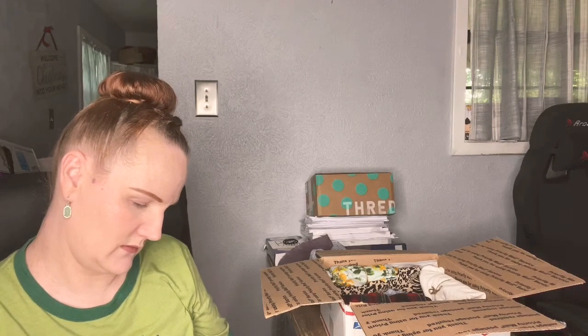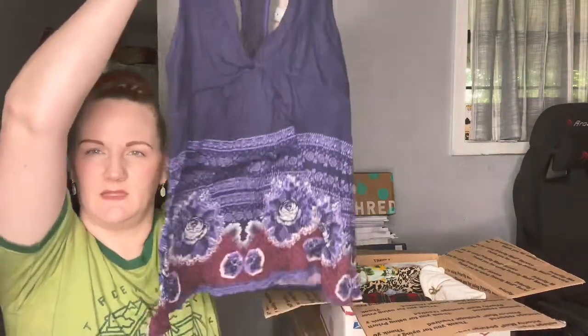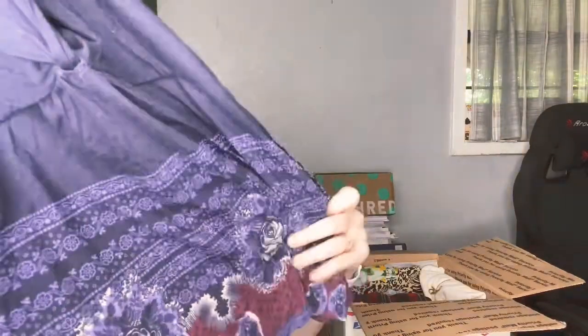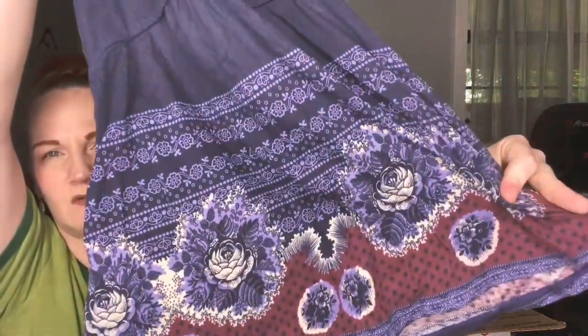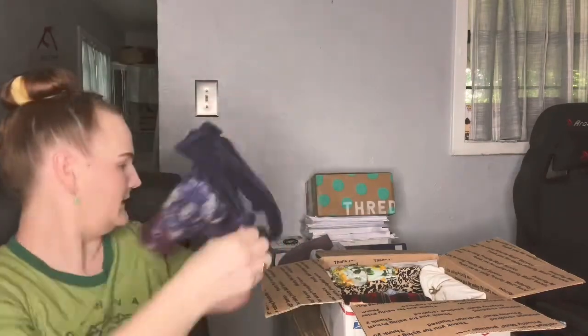Item number three is another Free People piece. It's got an owl on the tag, which is a tag I haven't seen before. It's a little tank top with roses at the bottom — purple and maroon — and it's a racerback with lace at the back. Size small. If you guys know the names of these styles, tell me in the comments so I don't have to look so hard! The next one is cute too — it's yellow with roses on it.